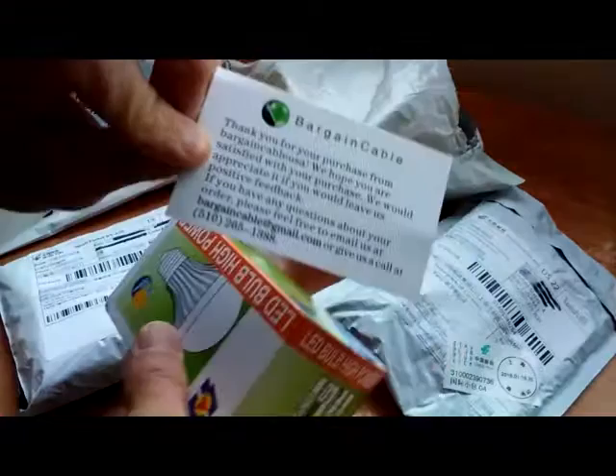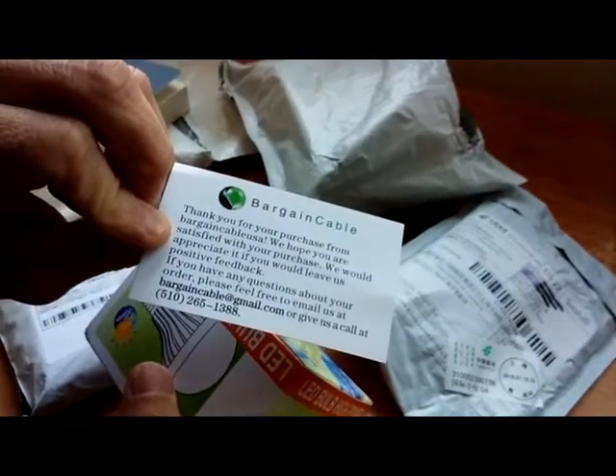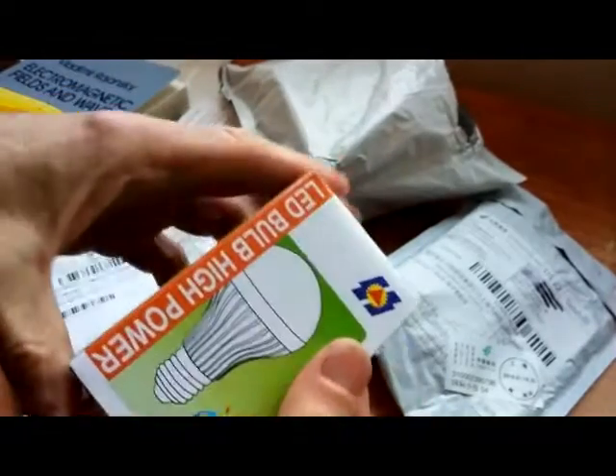Here's a cable. I don't exactly remember what kind of cable I ordered here. Let's check it out. Bargain Cable — thank you for your purchase from Bargain Cable USA. That's nice, they put a little business card in there.